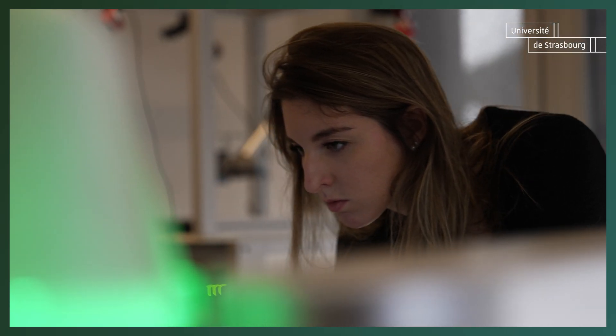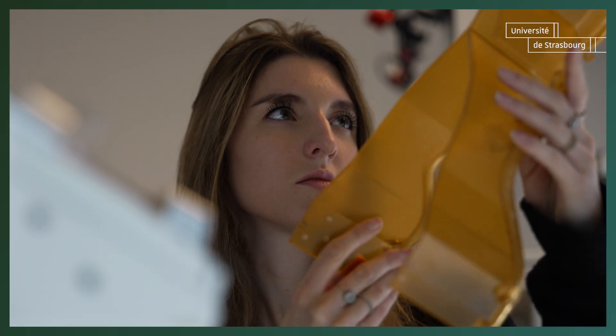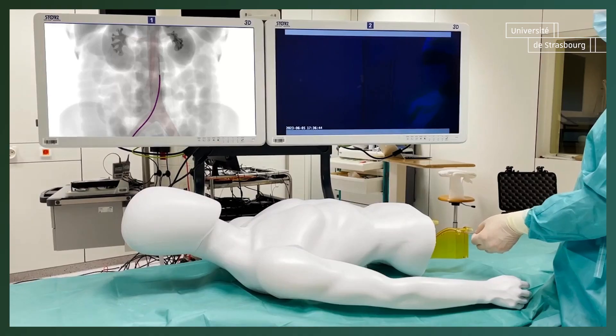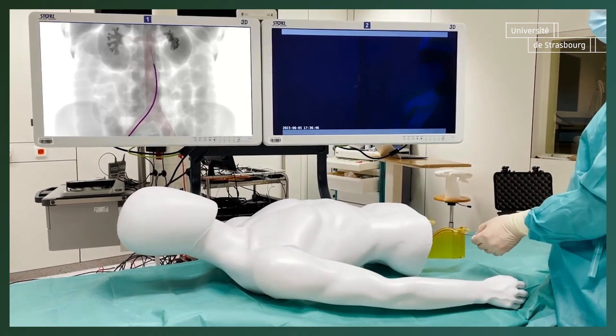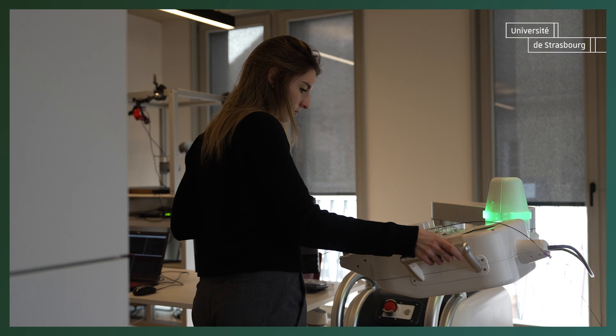The main topic of my PhD and of my research is to focus on endovascular intervention. The main solution that they developed today to try to make this kind of intervention easier is surgical robots. That's why in my PhD our main aim is to try to develop an algorithm to control this kind of robot to make the intervention easier.